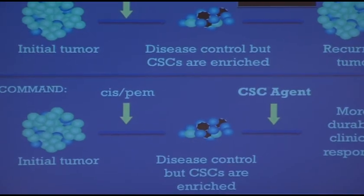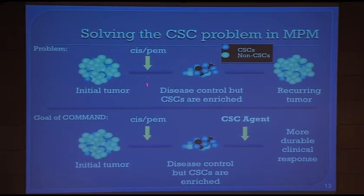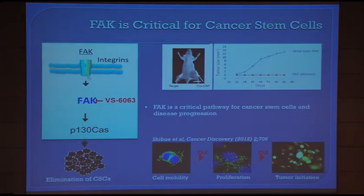So how can we solve this problem? If we can use a cancer stem cell inhibiting agent, we might solve it — though this is an optimistic view. One of these drugs is the well-known VS6063, Defactinib, which can influence the number of cancer stem cells. Stay tuned for the next talk by Rafael Bueno, which will show if cancer stem cells are immediately influenced by treatment with this drug. It leads to a change in cell mobility, less proliferation, and less tumor initiation.